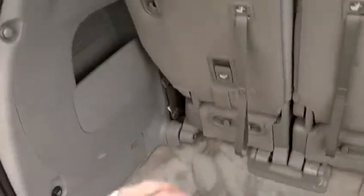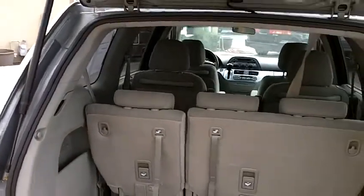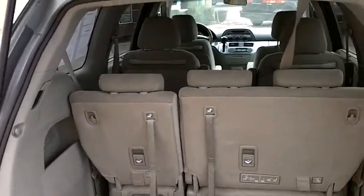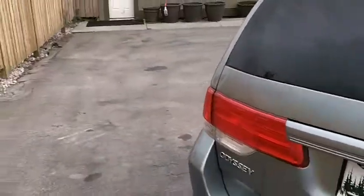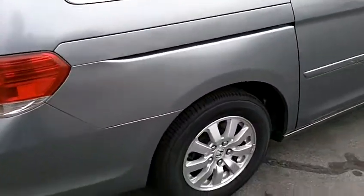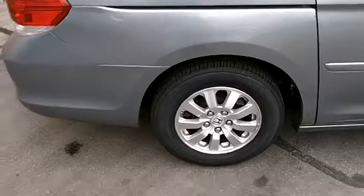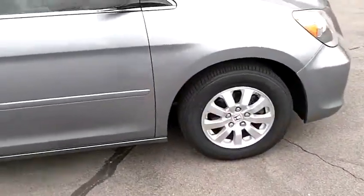Spare tire and tire changing tools are here. Lots of great storage area back here, and of course when you fold those seats into the floor it gives you great cargo space for different configurations. The rear hatch has a couple of pneumatic shocks that make it very easy to open and close. And of course, all four brand new tires are on this vehicle.